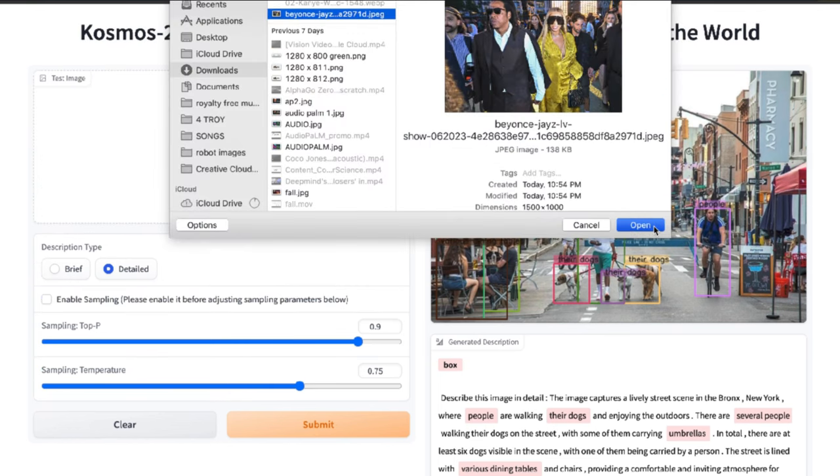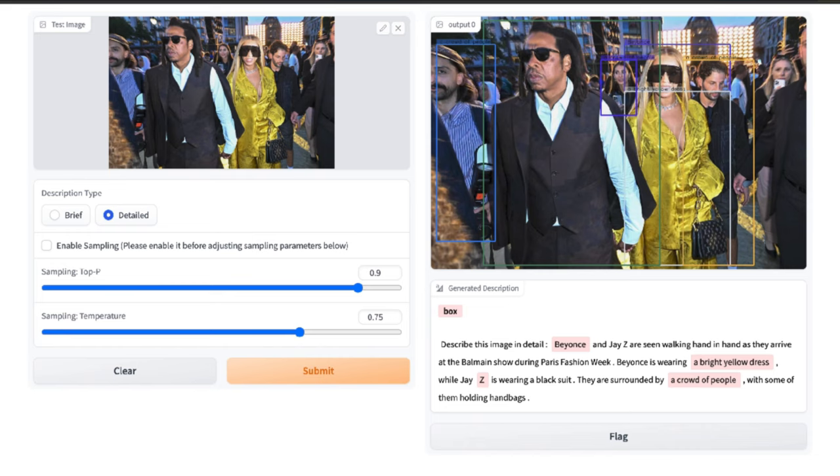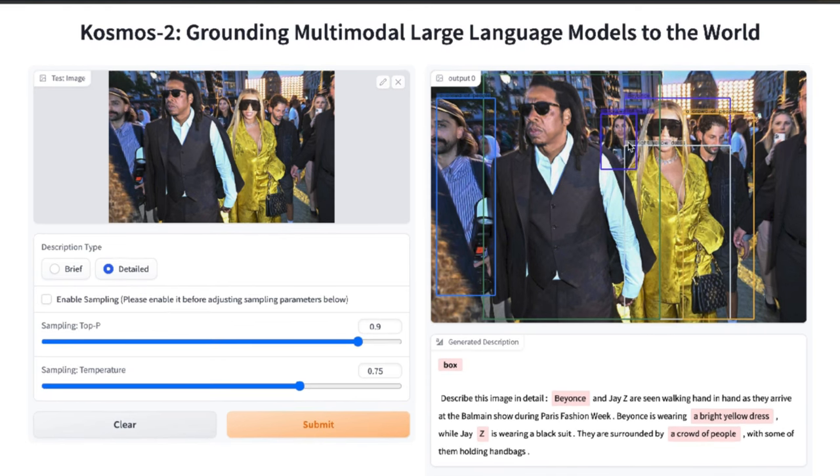Let's do one more example. I uploaded a photo of Jay-Z and Beyonce at a fashion event to see how the model interprets it. It responded: 'Beyonce and Jay-Z are seen walking hand-in-hand as they arrive at the Balmain show during Paris Fashion Week.' The AI knew exactly what this event was — better than I did. It noted Beyonce is wearing a bright yellow dress while Jay-Z is wearing a black suit. In the bounding boxes, you can see Beyonce has her own box, Jay-Z has his own, and the crowd of people is labeled as well.